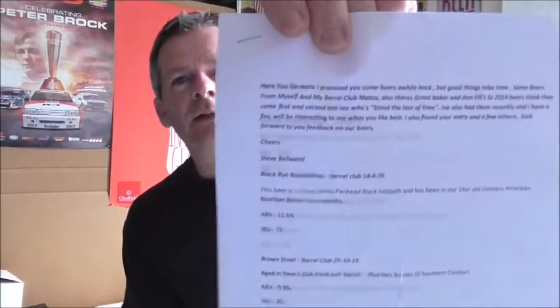Just to let you know, they're a mixture of beers that Steve has brewed himself and beers brewed alongside other members of the Barrel Club in Wellington — another member being Grant Baker, so you'll be familiar with the Barrel Club if you follow Grant's channel. I'm also lucky enough to have a few of the 2014 SJPOR beers that Steve has kindly sent me. Thank you very much for all of these beers, Steve — there's about a dozen here and Steve has included some notes, so let's dive in.